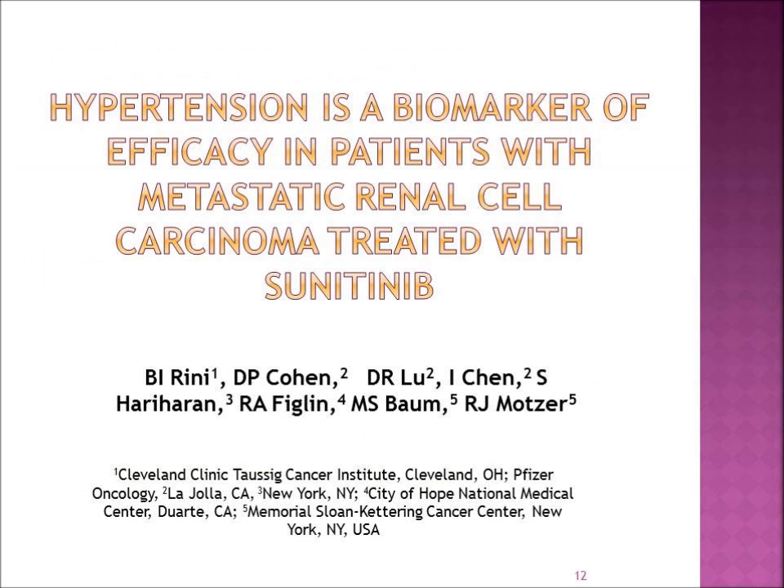An interesting piece of information about the development of high blood pressure with these oral medications is that hypertension, should it develop, may actually be what we call a biomarker of efficacy in patients treated with sunitinib. In other words, for those patients on sunitinib who develop high blood pressure, it has been associated with a positive response to treatment — it actually helps indicate the drug is working against their cancer.